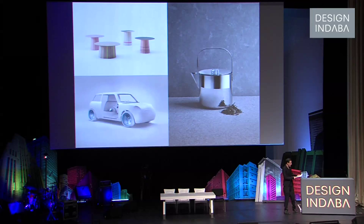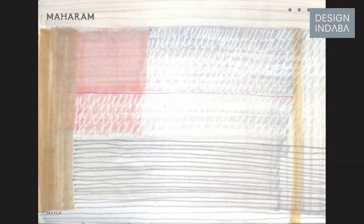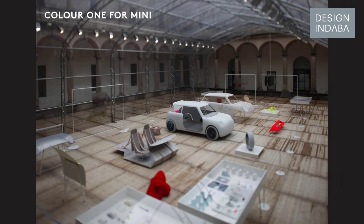Our design agency, Scholten & Buys, was established in 2000. We have been designing interior products in collaboration with international manufacturers from all over the world.